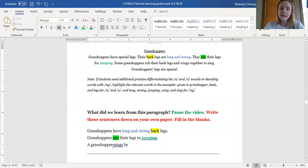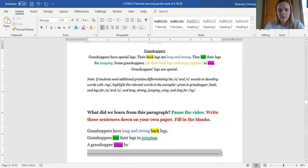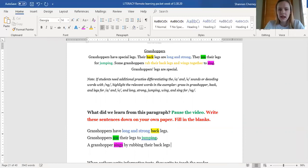Last one: a grasshopper sings by blank. Now we have to fill in details about how a grasshopper sings. Let's look back in our text to find the information. Some grasshoppers rub their back legs and wings together to sing. How do they sing? They rub their back legs and wings together. So a grasshopper sings by rubbing their back legs and wings together. Pause this video here to make sure that you have these answers on your own paper.